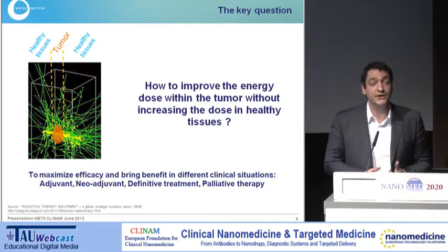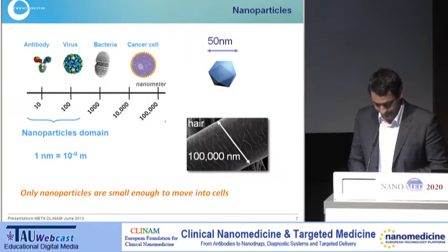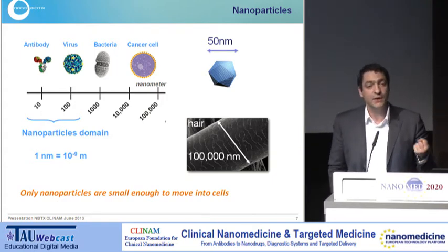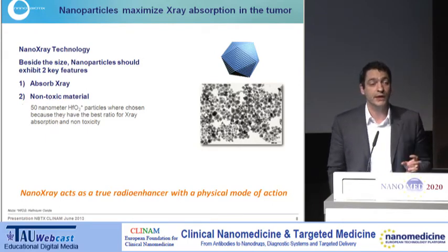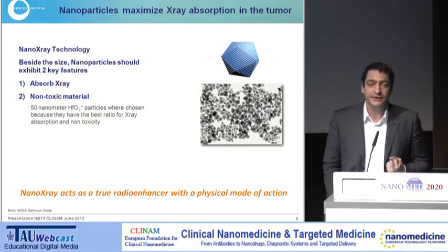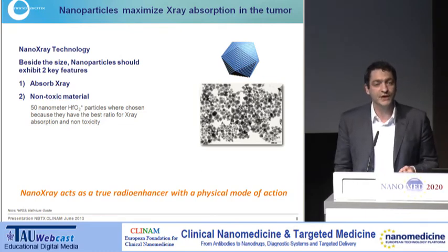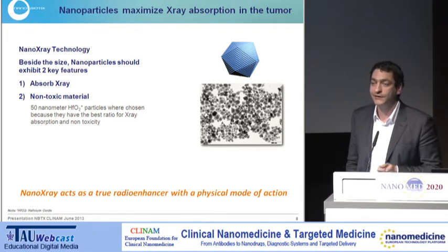That's kind of the holy grail of radiotherapy. If we can do this, we can certainly bring meaningful benefit to patients in different clinical situations. To do so, we've developed nanoparticles to go into cells — being small enough to enter cells is the only reason we needed nanoparticles. But we also need two other key functions: the ability to absorb X-rays to deliver more dose into the tumour, and of course non-toxicity since these products are injected into humans. Among all products we could have chosen, we selected hafnium oxide nanoparticles because they exhibit the best benefit-risk ratio for this application.